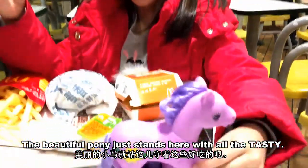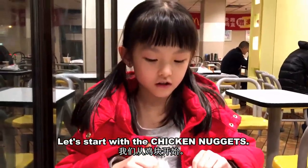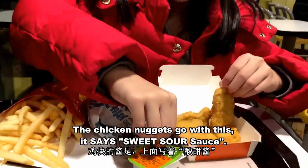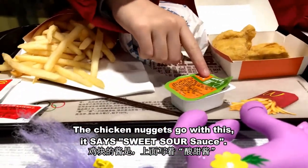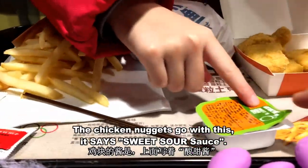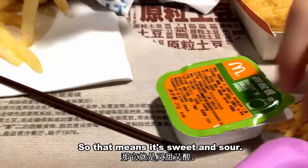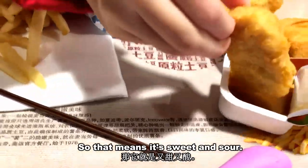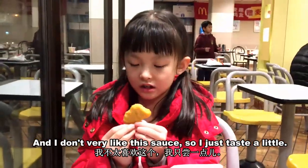We'll just stand here with all the tasting. Let's start with the chicken nuggets. The chicken nuggets go with this sauce — it has sweet and sour sauce, so that means it's sweet and sour. I don't really like this sauce, so I'll just taste it.